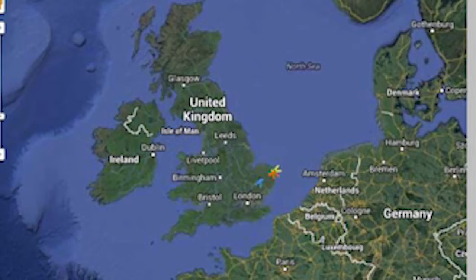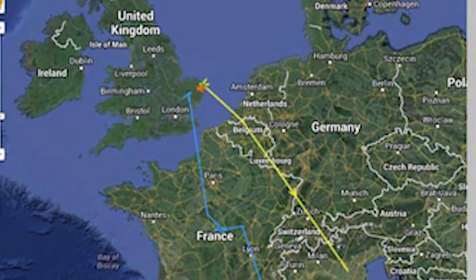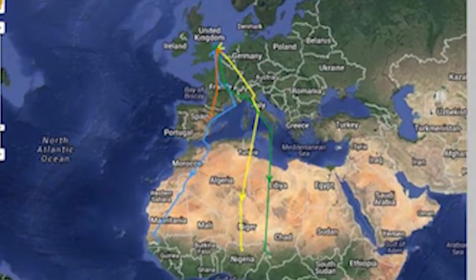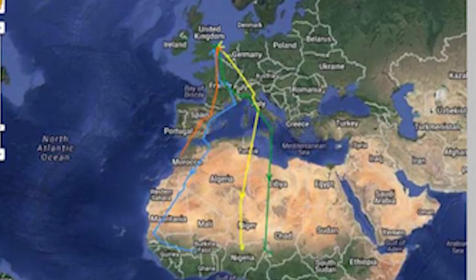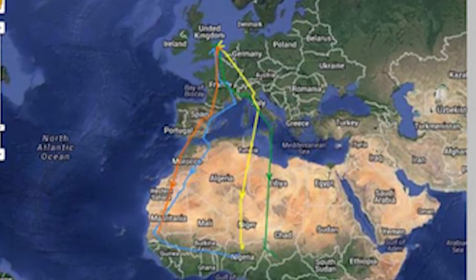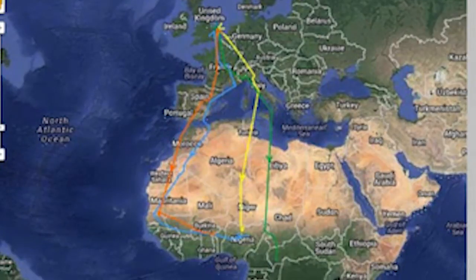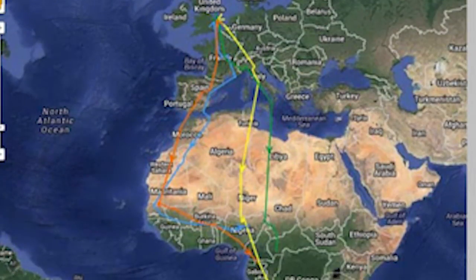This is useful because geolocators, being archival, only give you information from a bird which successfully completes its migration and returns for recapture. Whereas cuckoos tagged with satellite tags can be tracked all the way through the annual cycle even if they don't come back. That's vital because it tells us something about what the birds that don't make it have done, as well as the birds which do.